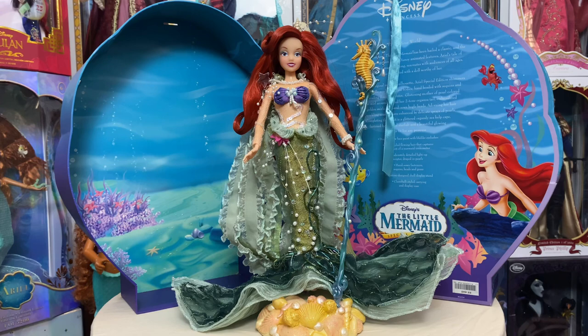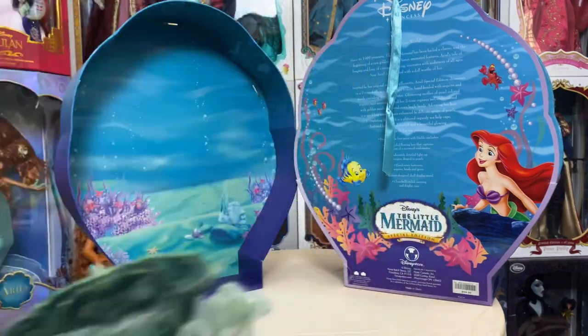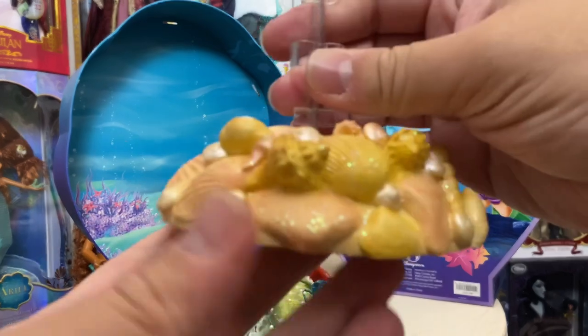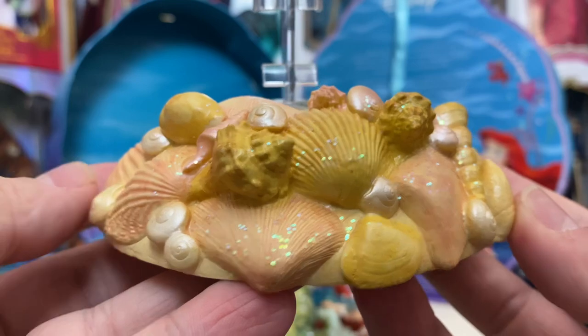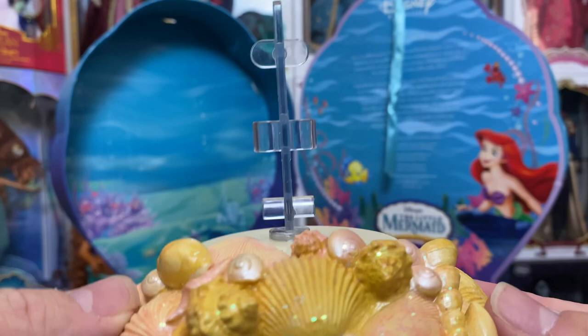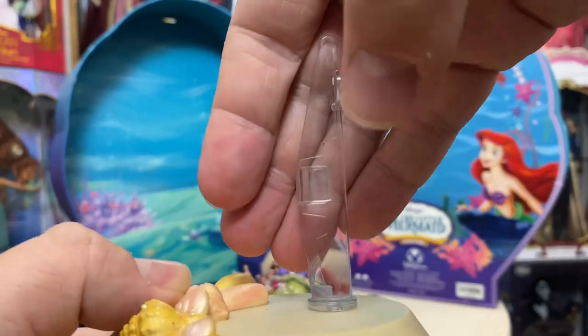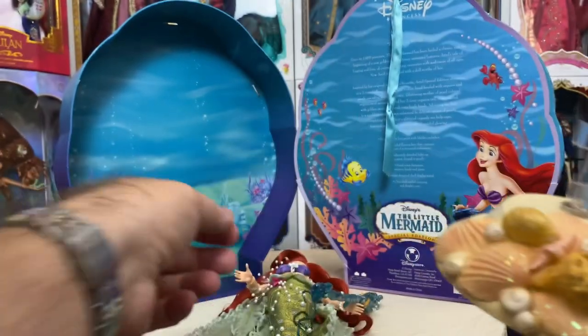Normally I don't go for the super over-the-top look, but for Ariel I always toss that rule out. Let's take a look at her stand first — it's a very unique stand, probably one of the most unique stands I have actually seen. It's a plastic resin-type material, pretty lightweight and hollow. We've got some gorgeous shells, some glitter, and then the portion that holds her legs. The legs go on the front and behind this section, and the arched feet rest on top — it supports her very well.